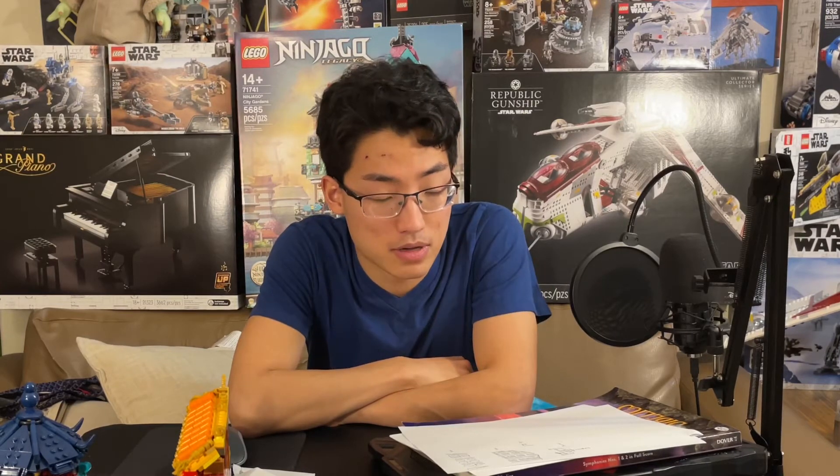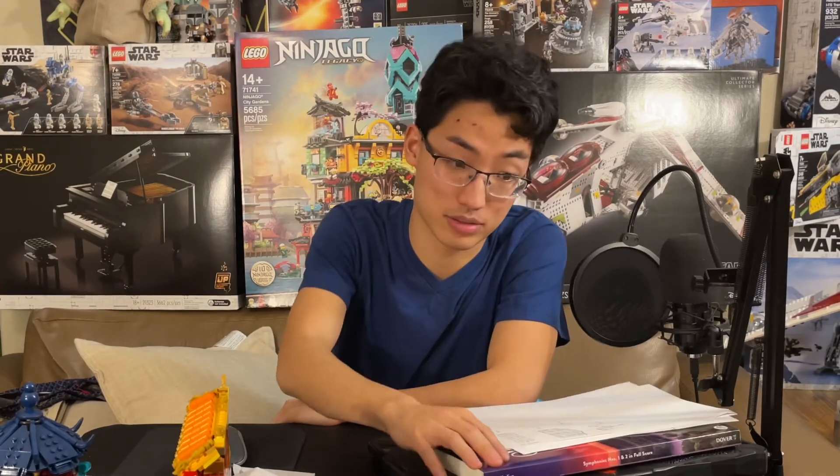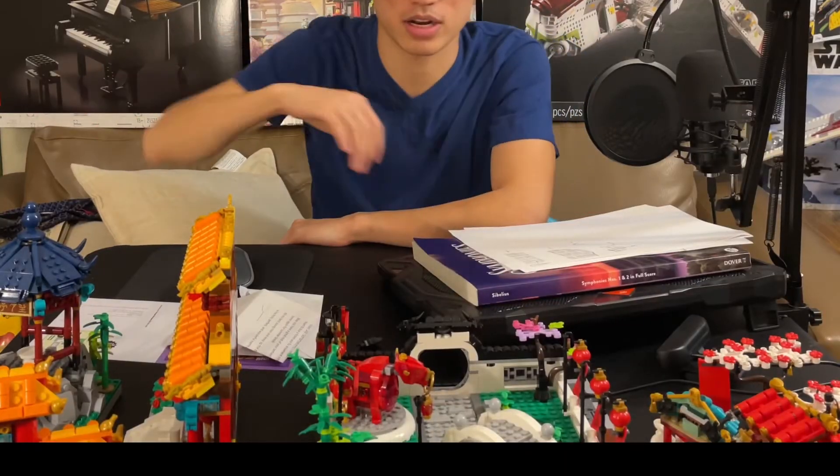Hello everyone, welcome back to Serious Studios. I apologize that my table here is a mess — I'm currently in the process of a couple different projects. This is a separate project, this is technically homework, and this is a project that I'm working on. So I just have a lot of projects going and not a lot done.